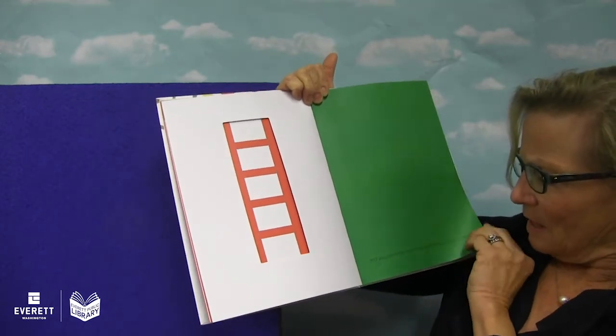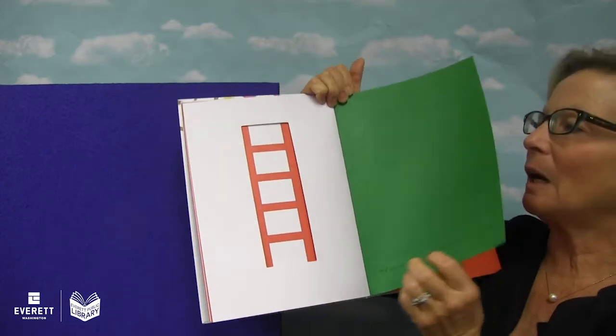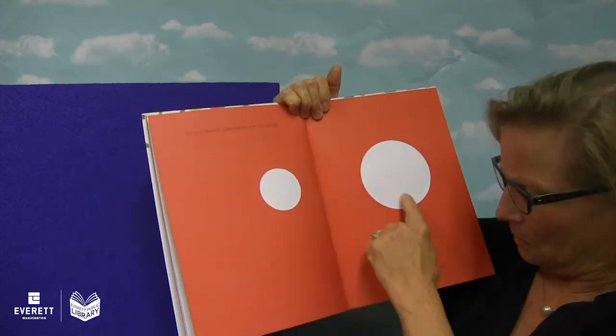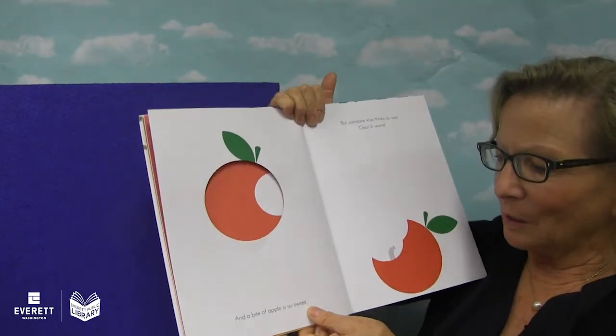And all you need then is to climb the leafy branches to pick the apples. All you need to take a bite are two circles — one, two. An apple is a circle and an open mouth is a circle too. And a bite of an apple is so sweet.